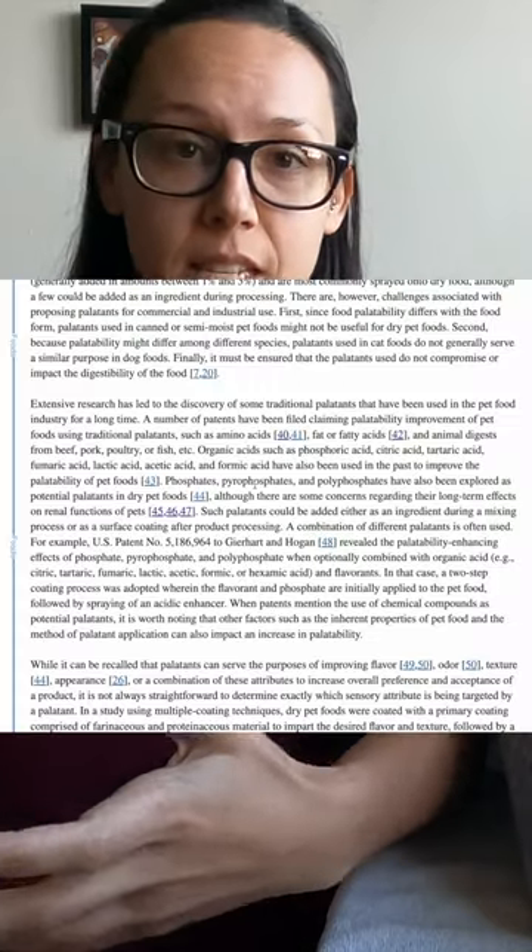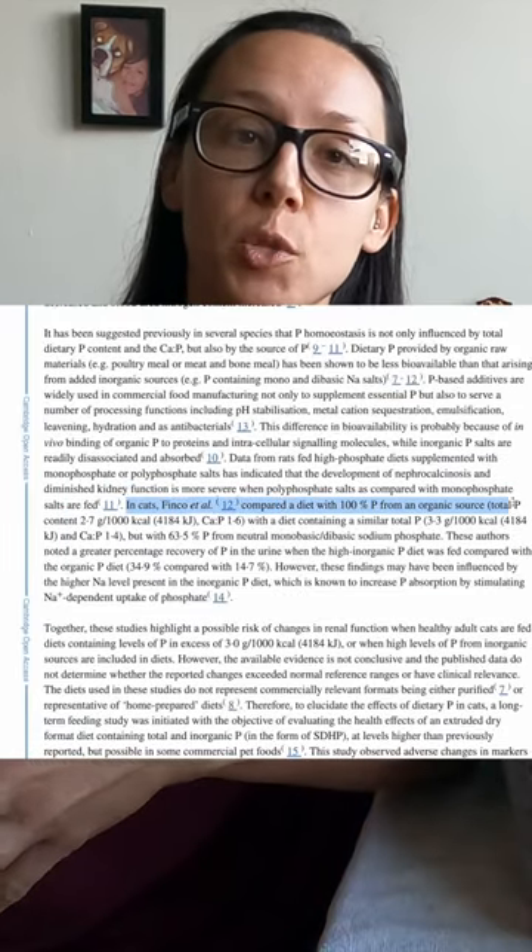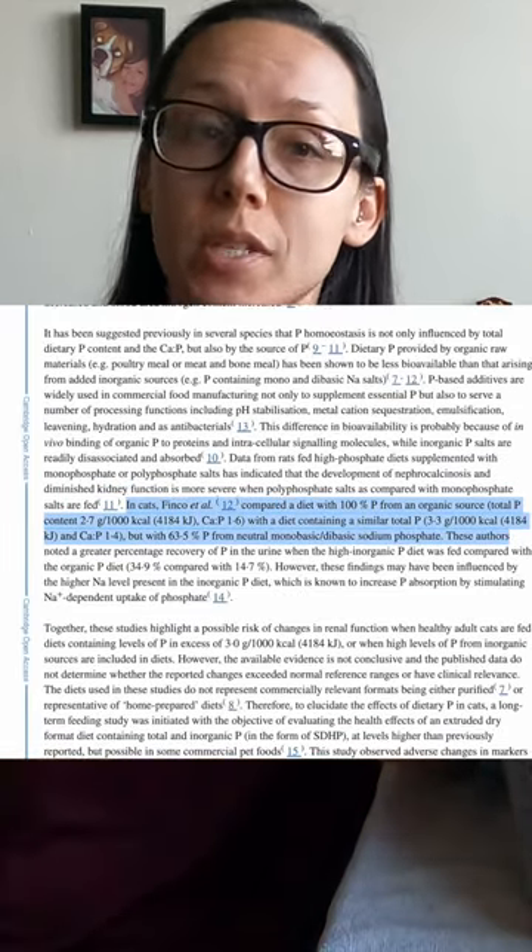These phosphates are pet food flavor enhancers — palatins — used to entice the cat to eat more. These phosphates are specifically linked to renal issues in cats. Visit jesscatecals.com for my free cat food course.